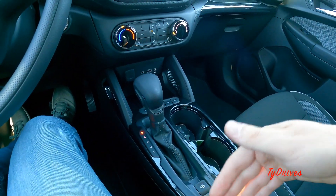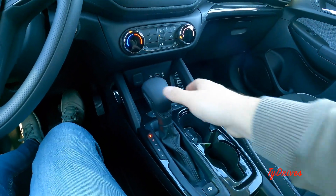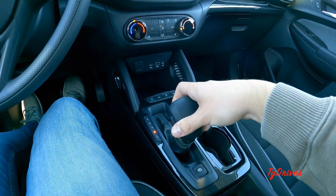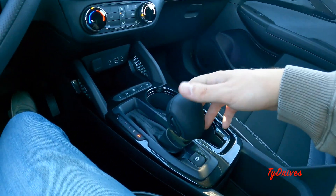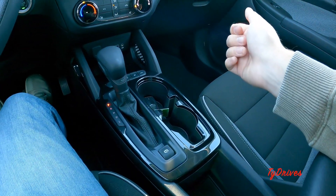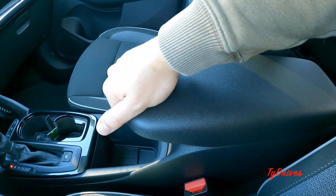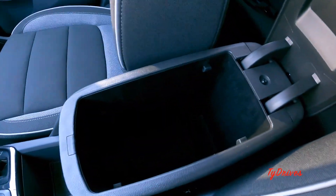That brings us to the shifter — again either a CVT or a nine-speed automatic, and this particular one has the nine-speed auto. Put it into reverse and your backup camera shows up — you can toggle the guidance lines on and off. Camera quality is pretty nice. There's neutral, drive, and a low mode for hills. You can also toggle plus and minus to shift manually. There's an electronic parking brake, a couple of cup holders, a little phone pouch, a storage tray, and a soft armrest with additional storage underneath.